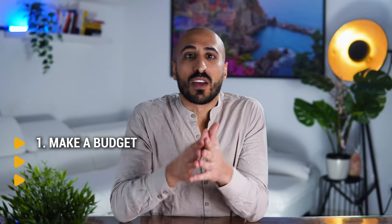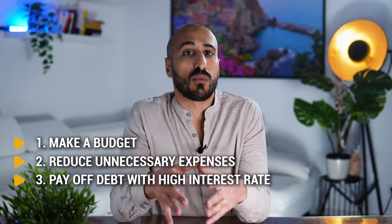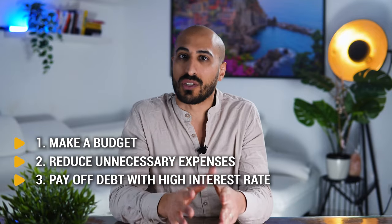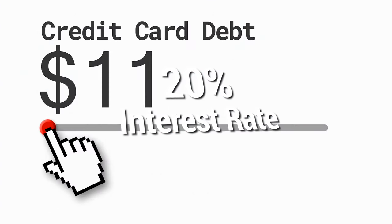My first tip to grow your portfolio is to make a budget for yourself, reduce every expense that is not necessary, and also eliminate debts with high interest rates. Because no matter what your debt is, if you pay it off, you're guaranteed a rate of return equal to the interest rate you're paying on it. So if you have a credit card debt with a 20% interest rate and you pay the balance off, you're now making 20% on that investment — which is the average return of Warren Buffett.